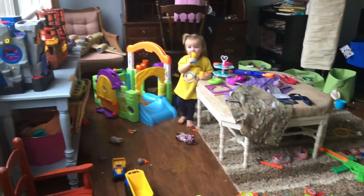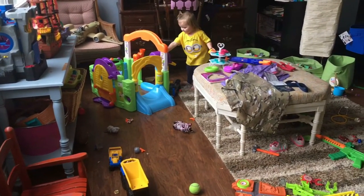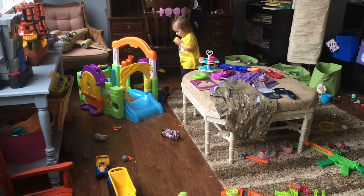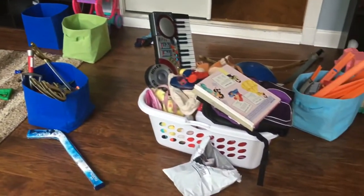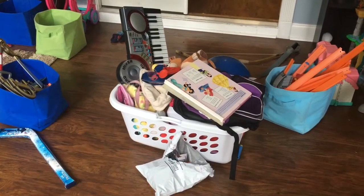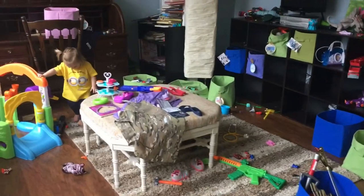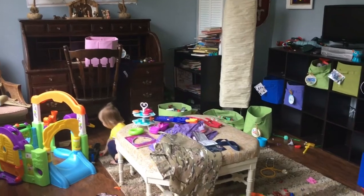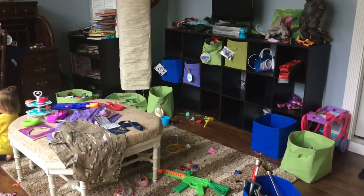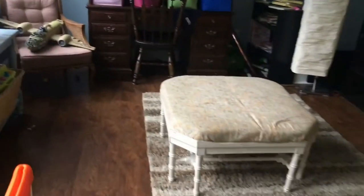I've now moved on to the playroom, which I have already gotten rid of like three bags of toys, but we still have way too much. This is our pile to get rid of — all in that laundry basket — and I'm organizing the toys and trying to decide what I'm going to put up for our toy rotation. I'll finish getting this all picked up and then show you what it looks like.